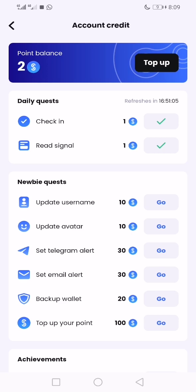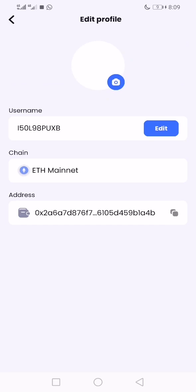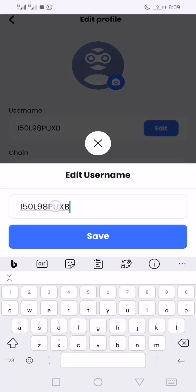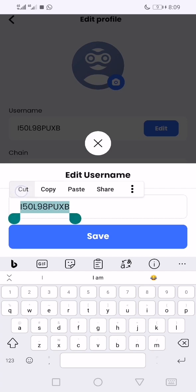Check in, read one signal, and you're going to update your username. Instead of having the default name, you can just edit it to a cool username. Those are simple tasks, so why should you ignore them?